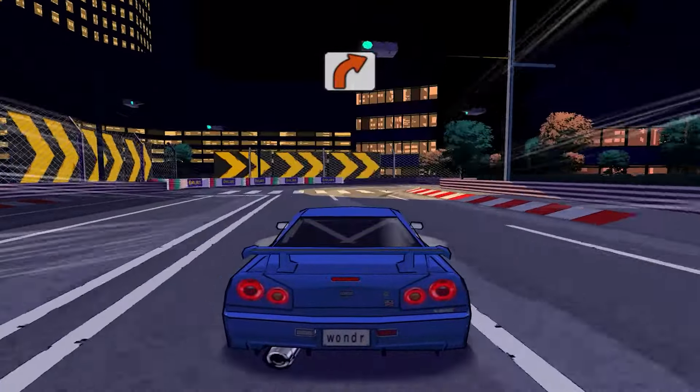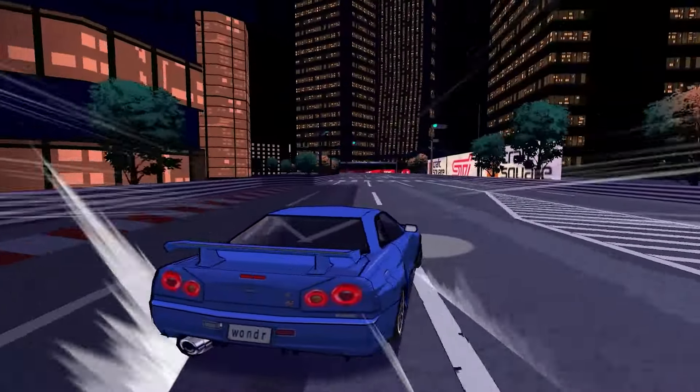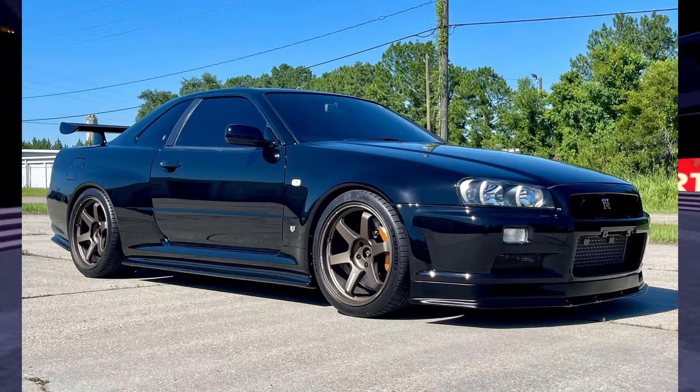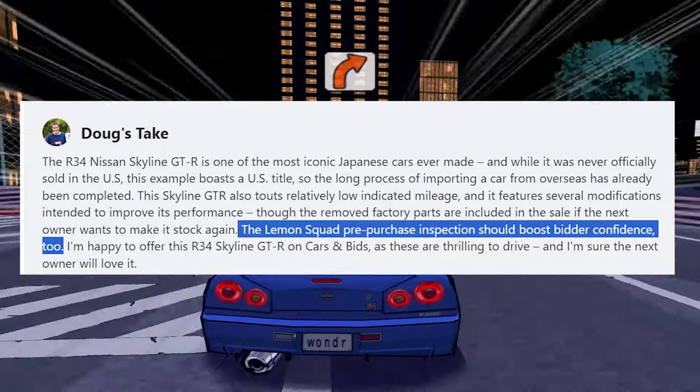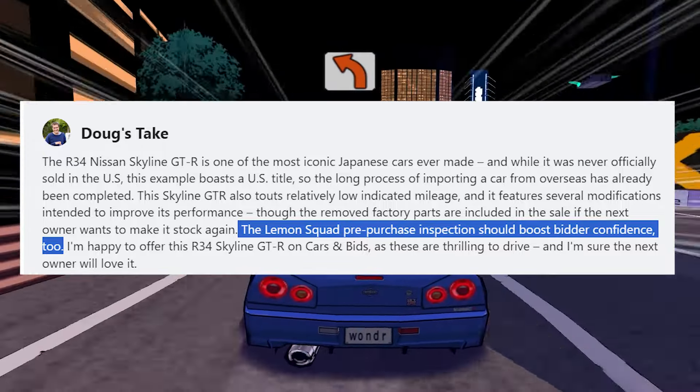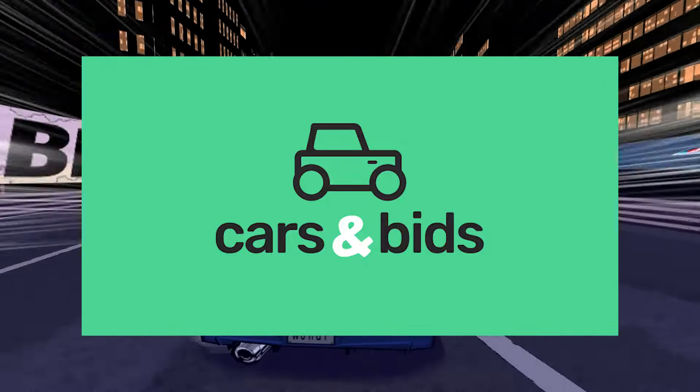The crazy thing is that this car went for over a hundred thousand dollars. If you're buying a car for a hundred thousand dollars, you expect all the paperwork to be in order and for everything to be near perfect. This car was also inspected by Cars and Bids, which means nothing like this should even be happening — so Cars and Bids definitely messed this one up.